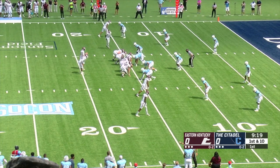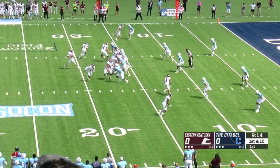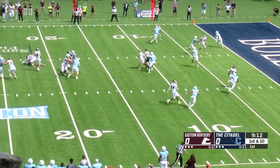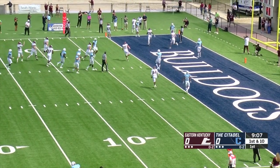One back, no tight ends, balanced formation. Jacquez Jones pops into the backfield as a slot. McKinney looks to throw on first down and fires it to the corner — it's caught for a Colonel touchdown. Colonels on the board first.